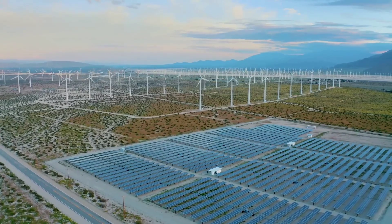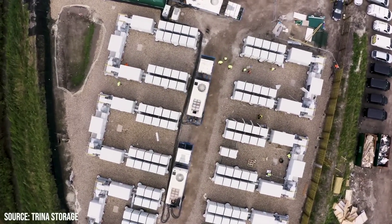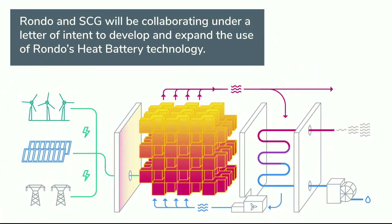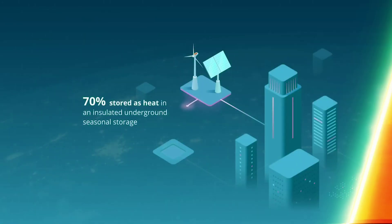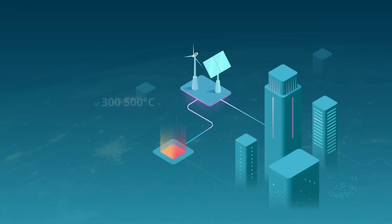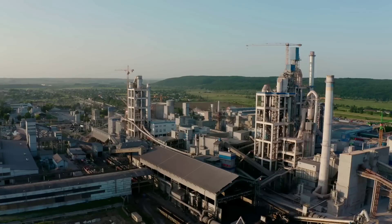The thermal battery can be charged using any source of heat, such as solar thermal collectors, biomass boilers, waste heat recovery, or even excess grid electricity. When heating is required, the thermal battery can be discharged by running air or water through the brick stack, transferring the stored heat to the desired process or application. The thermal battery can also generate electricity by using the hot air or water to drive a turbine or a heat engine.